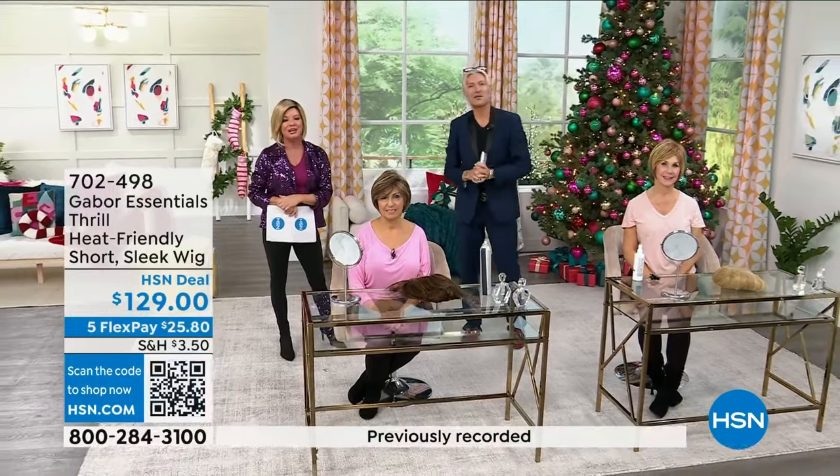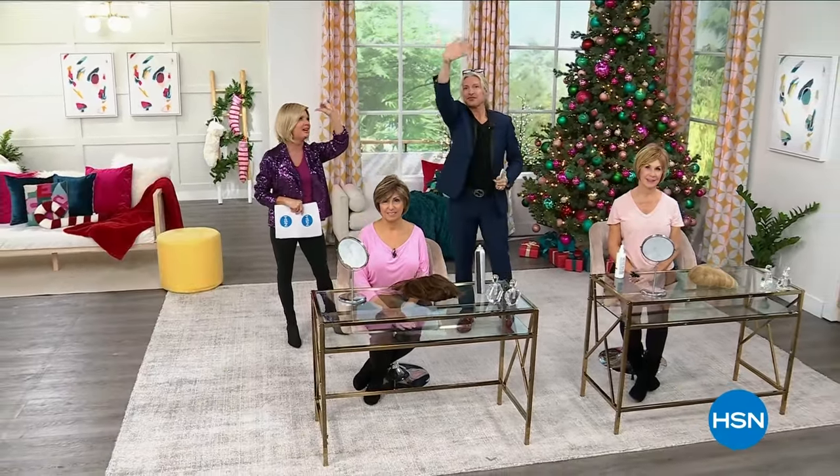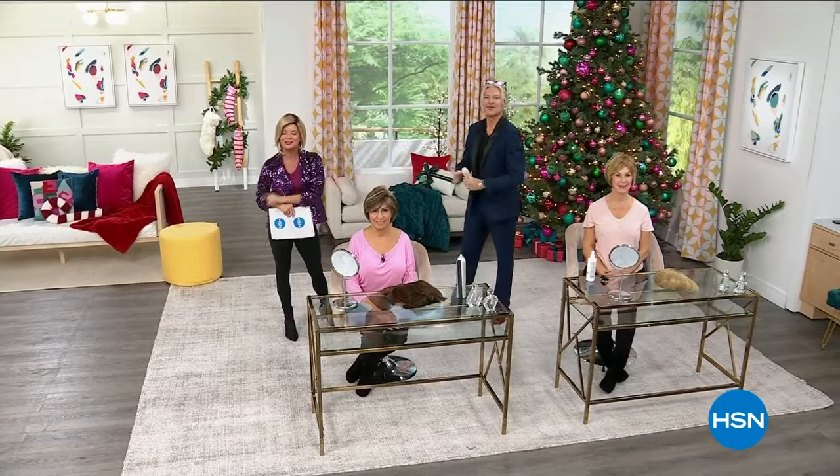Coming up next, she has a wonderful show in store for you. Enjoy. I'll see you tomorrow at one o'clock for some more great specials. See you then.